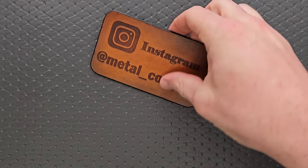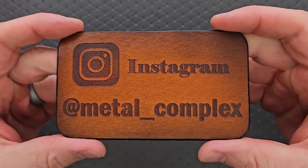Thanks so much to my patrons for supporting me, and please make sure to follow me on Instagram at Metal underscore Complex.